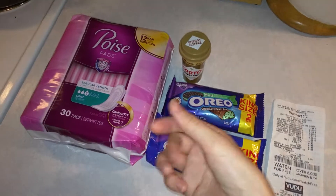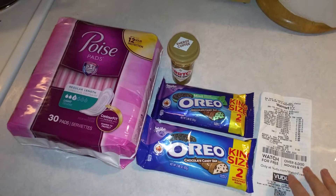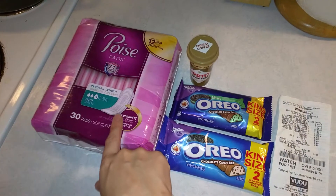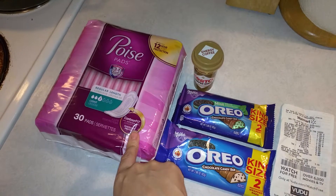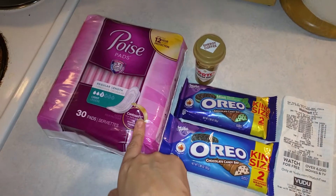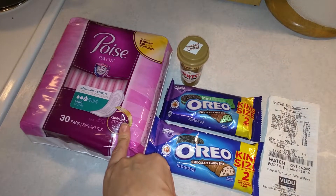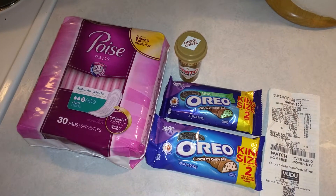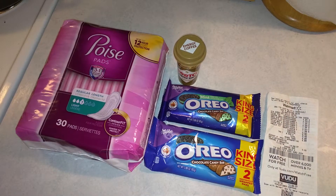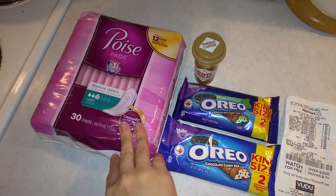I used a physical coupon from the Sunday newspaper with the typical coupons people are familiar with. Then I'm going to stack this with a three-dollar-back Ibotta rebate, making that five dollars off. After you take two dollars off in-store, your out-of-pocket is $2.84.